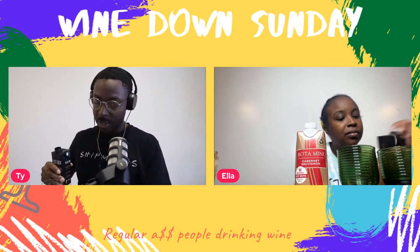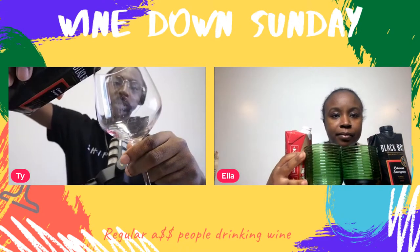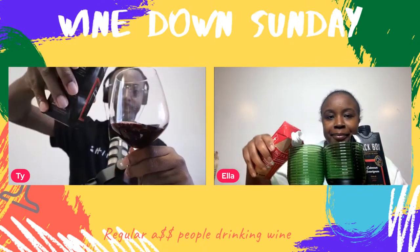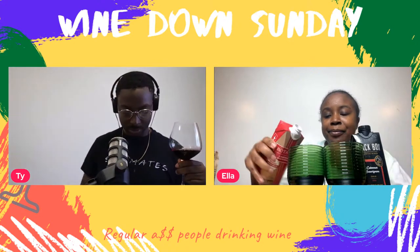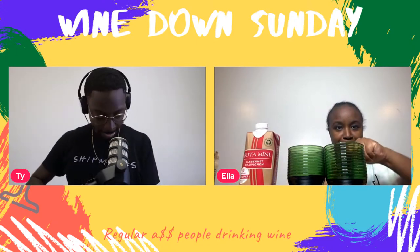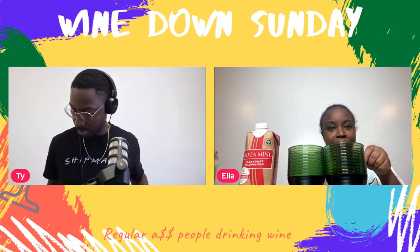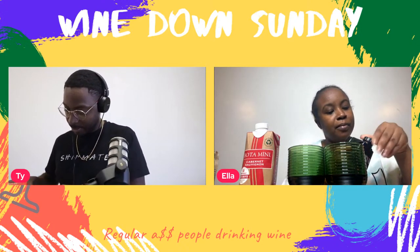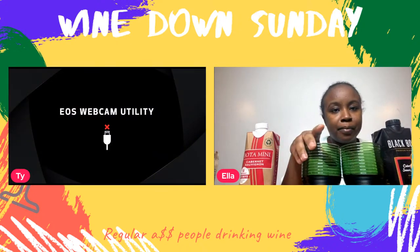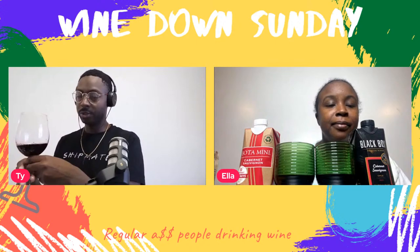If you want to check out our individual reviews, go to the Black Box Cabernet Sauvignon video right prior to this one. This is the Black Box Cabernet — I'm going to pour the other one too so we can compare them. The Black Box is in the curved wine glass and the Bota Box is in the standard wine glass.